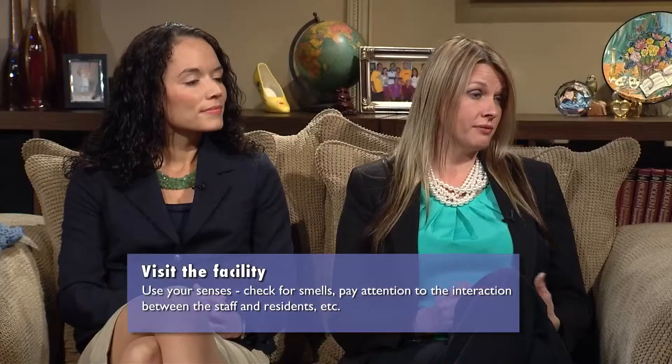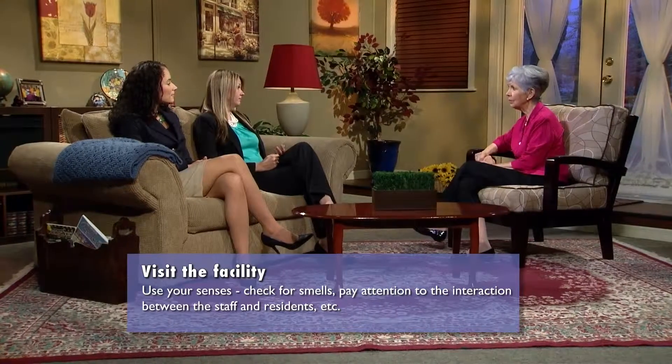To find an assisted living facility, you can go to floridahealthfinder.gov, where you can search by zip code, name, address, or county to pull up data on all facilities in your area. From there, visit those facilities, narrow it down to two or three you're interested in, and then do an unscheduled visit. Pay attention to what's going on around you — smells, sounds, and anything that might be a preference or concern for the resident you are looking to place there.